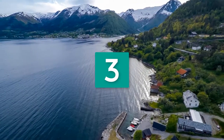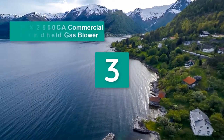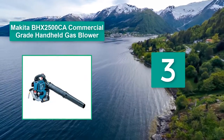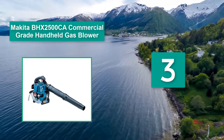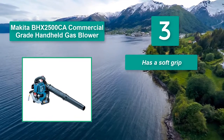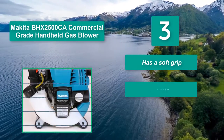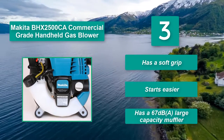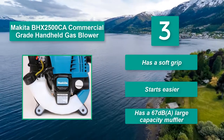Number 3: Makita BHX2500CA Commercial Grade Handheld Gas Blower. It is a worldwide manufacturer of industrial quality power tools and offers a wide range of industrial accessories. Main features: has a soft grip, starts easier, and has a 67 dB large capacity muffler.